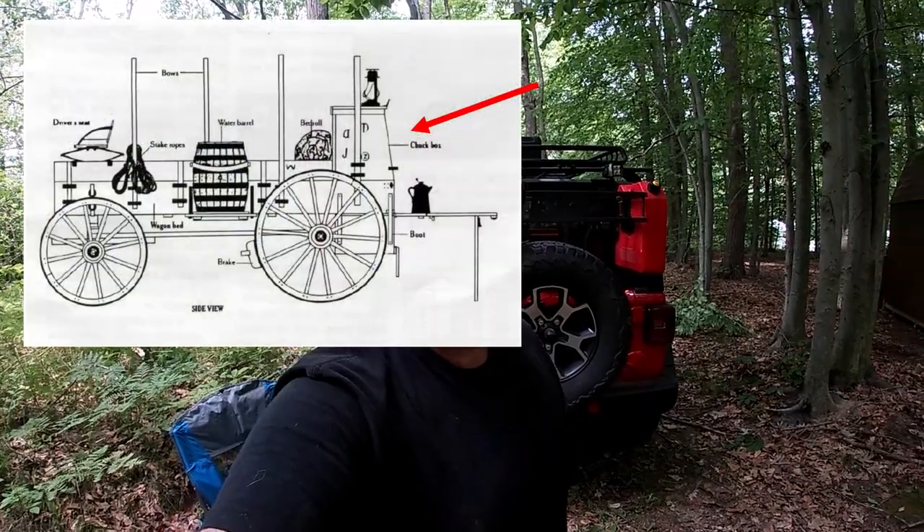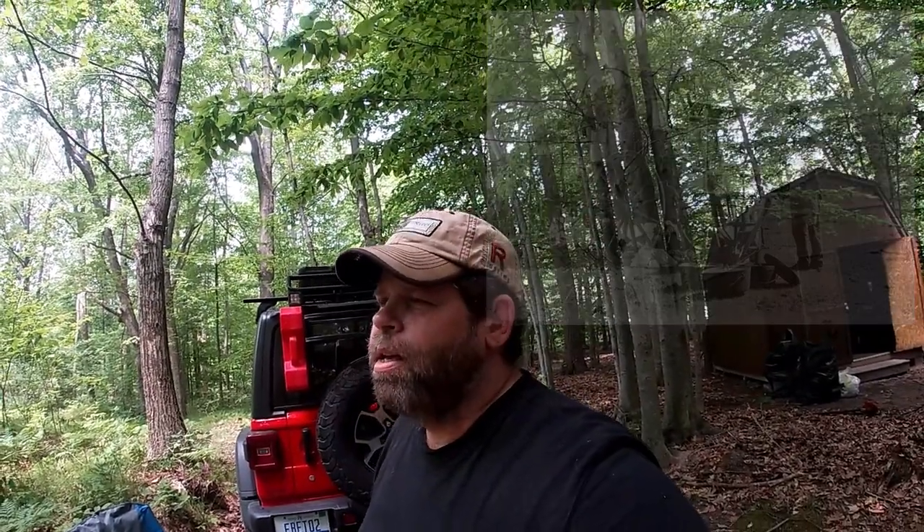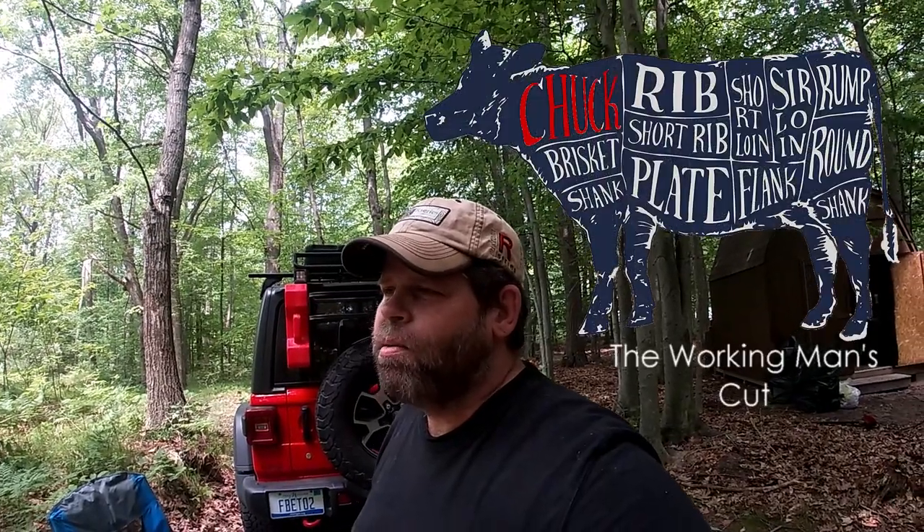In 1866, a cattleman named Charles Goodnight was doing cattle drives from Texas to the north, and he needed a way to continue operations and feed his drovers as they continued on their long drives, which were a few weeks at a time. Being the genius he was, he decided to take an old Army Studebaker wagon and affix a box to the back of it that had kitchen utensils, spices, and cooking supplies. They called it a Chuck Box because 'chuck' was the cut of beef that was the most undesirable — the cheapest — on a beef carcass.